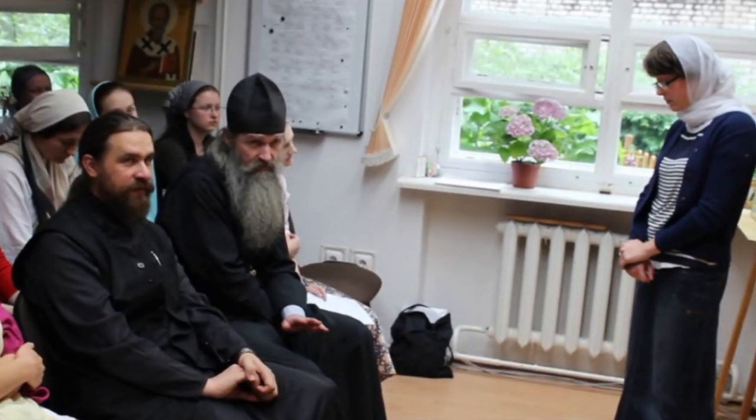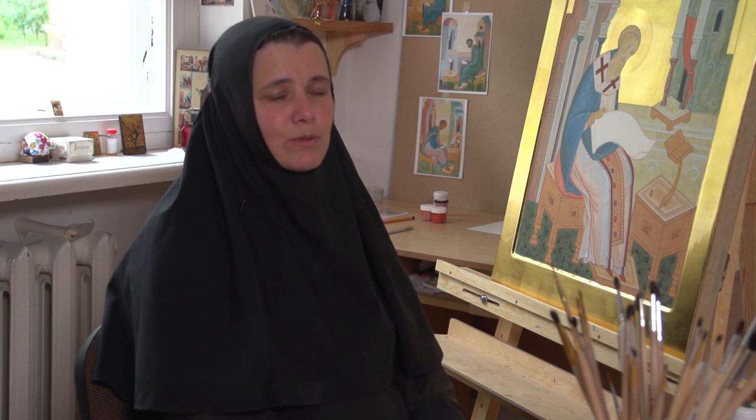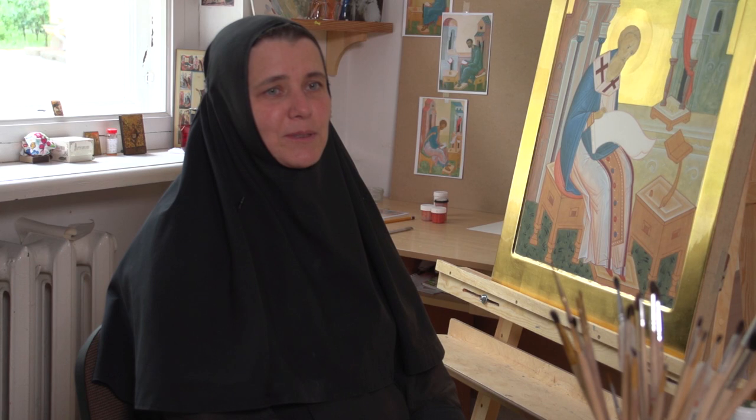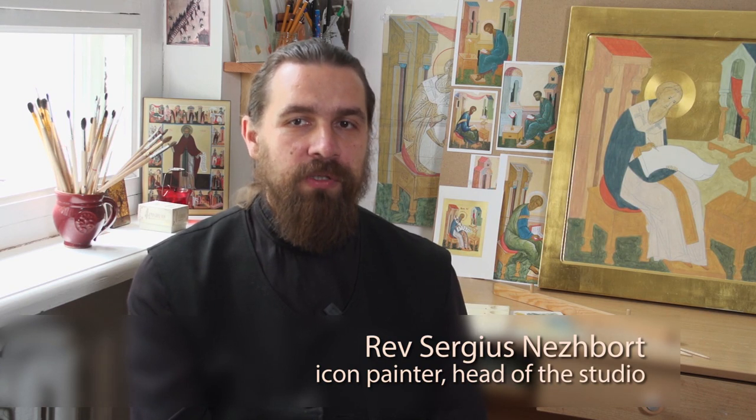There is a school of icon painting at the studio. We had too many orders and there was a lack of icon painters. New people were coming and we started to teach them one-on-one, which was difficult and time-consuming. That was why we decided to organize courses to teach all the new icon painters together at once. This does not only mean showing them how to paint from the practical point of view — their education has to be comprehensive so that they would know about the history of the icon, iconography and theology. Ideally, we would like the majority of these students, or at least some of them, to end up working in our studio.